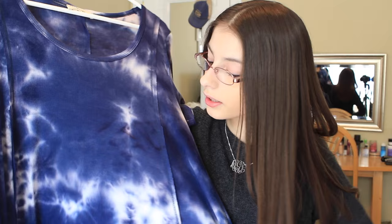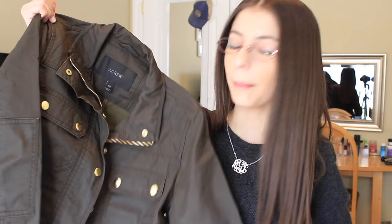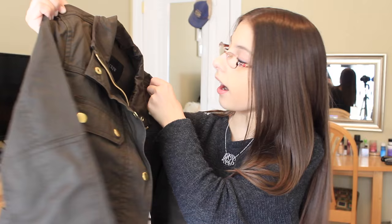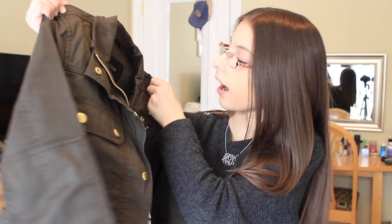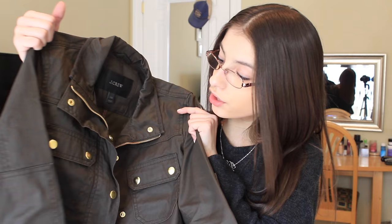The next place I went was J.Crew, and I got the J.Crew Downtown Field Jacket. This was one of the items I kind of saved up my money for. I got the mossy brown color in an extra extra small, and it fits me perfectly. I actually wore this today to school. It's so cute, so warm, and perfect for cold spring weather — it could also work for fall. I love the mossy brown color with the gold detailing.